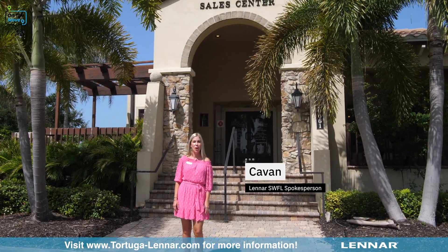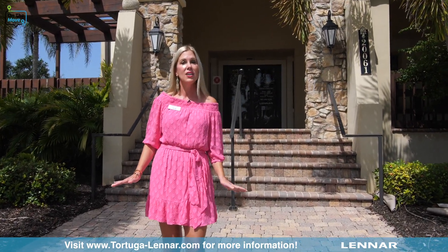Hi, I'm Kevin and today I'm on the move in Venice, Florida at Welland Park. We're going to speak with Ted and learn more about a new, beautiful Lennar community called Tortuga, so follow me.